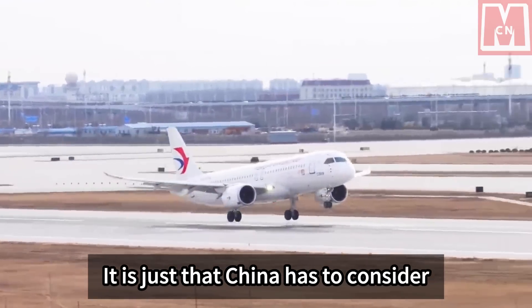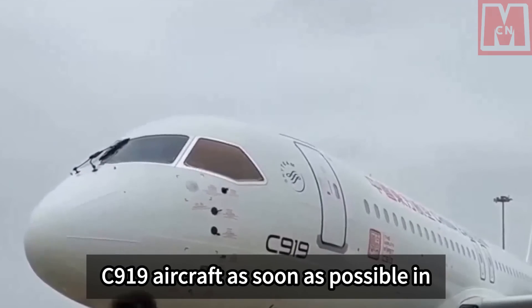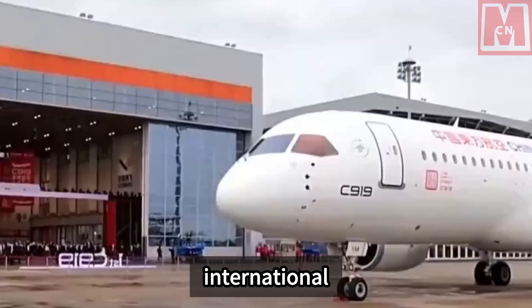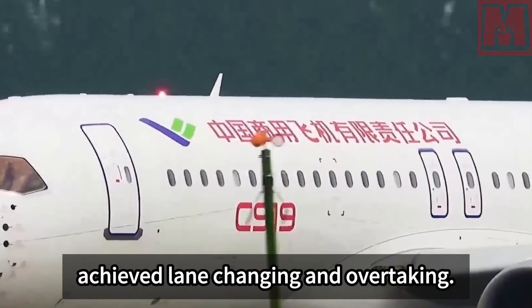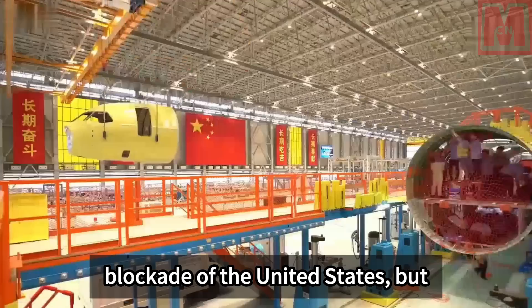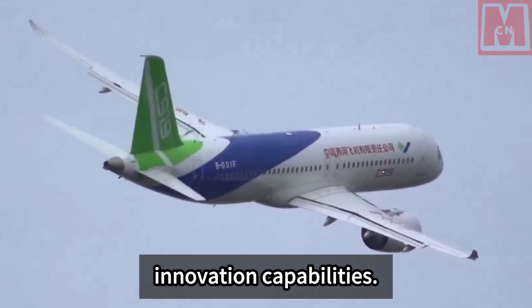China has had to consider obtaining international airworthiness certificates for the C-919 as soon as possible, which is why it uses the LEAP engine — an aerospace engine that has already passed international airworthiness standards. Therefore, China has already achieved lane changing and overtaking. This is not only an effective response to the potential technological blockade of the United States, but also a reflection of China's aviation industry's independent innovation capabilities.